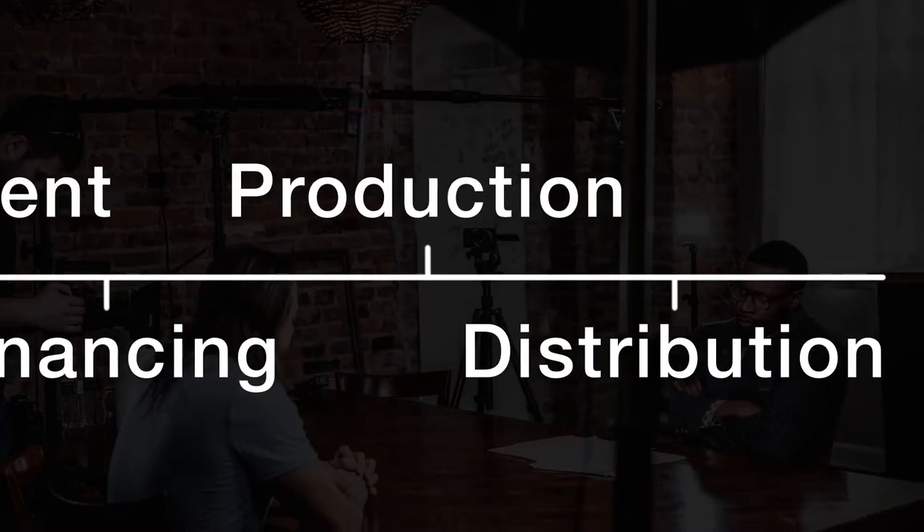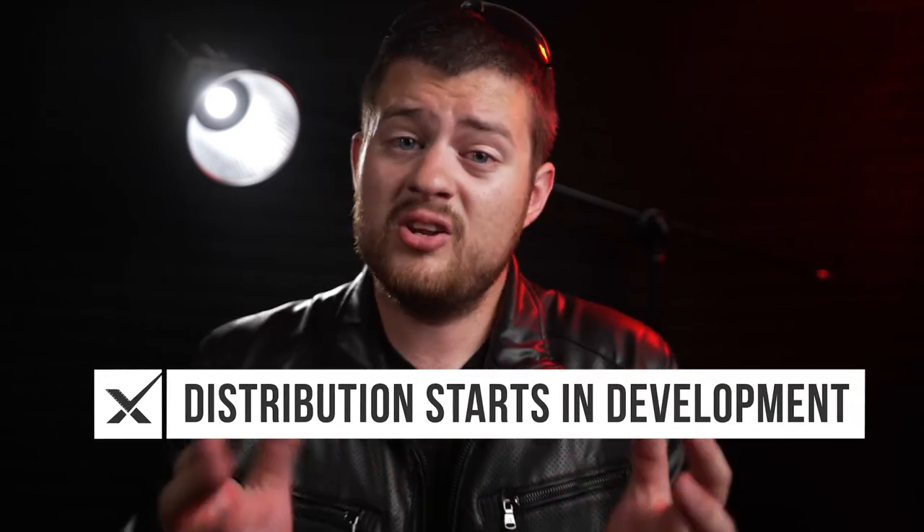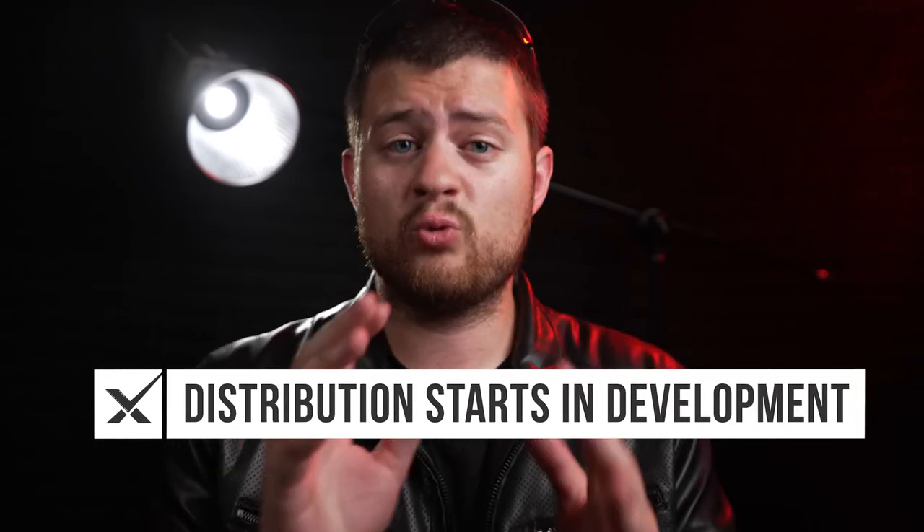And just like that, your movie is finished! Most people find that production is the fun part, but personally I find distribution to be the most exciting because this is where you get paid. Unfortunately, most independent filmmakers go through a huge process of development, financing, and production without giving a serious thought to their distribution strategy. So when they get to the distribution phase, even though they have a movie made, they're ten steps behind and have to figure out how to market and distribute their finished film from scratch.